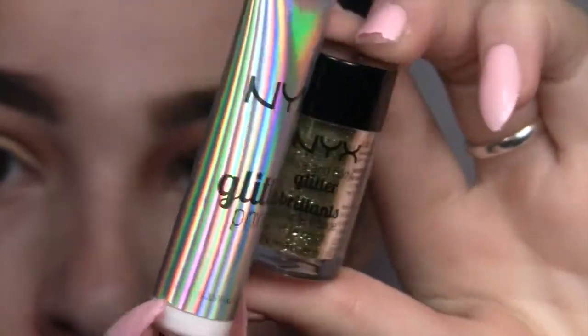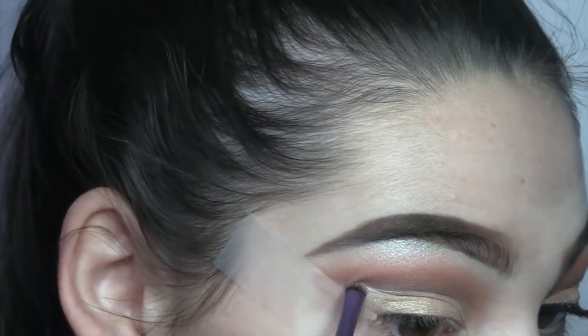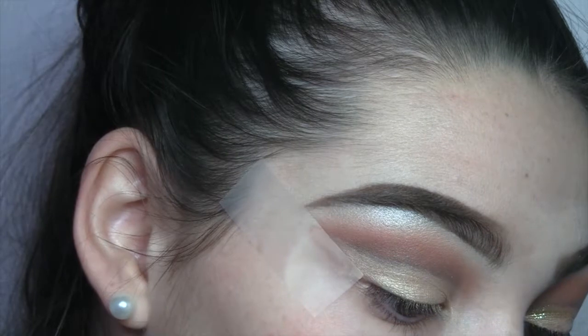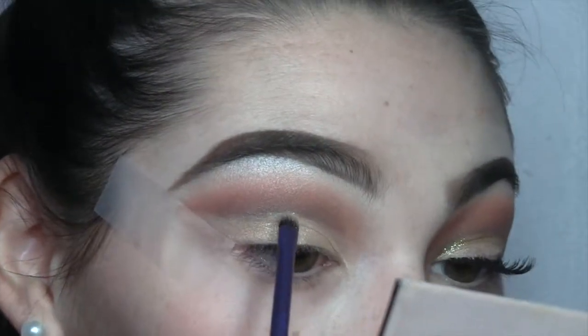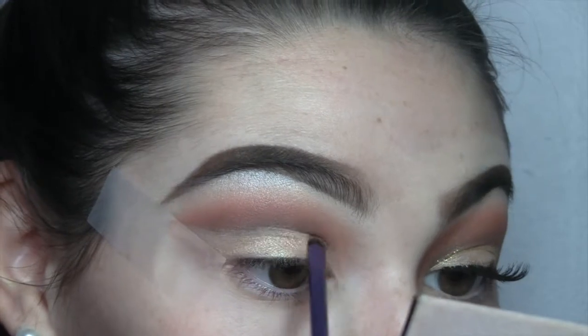Now I'm just gonna go in with the NYX glitter primer and glitter — just compact glitter — and this is in the color gold. I'm putting the glitter where I put the line of the cut crease and then just putting the glitter right over it.